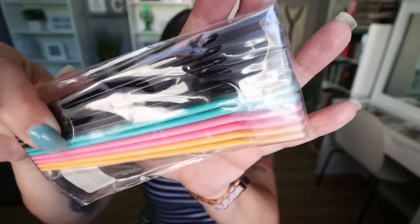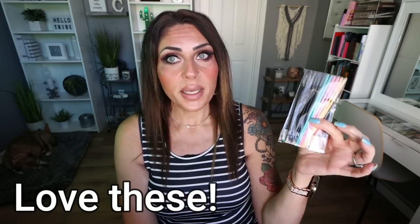Last but not least, I picked up dermaplane face razors — I use these once and discard them for sanitary reasons. I dermaplane my face about once a week to remove peach fuzz. This is a 12-piece pack for $2.77 — that's 12 weeks of razors for less than $3. I've tried many brands from pricier to more affordable. I'm going to test these out and if I like them, this will be a staple repurchase because you can't beat 12 razors for less than $3.